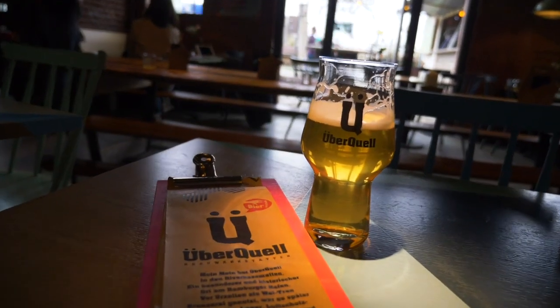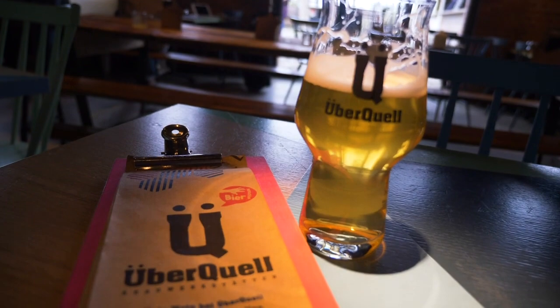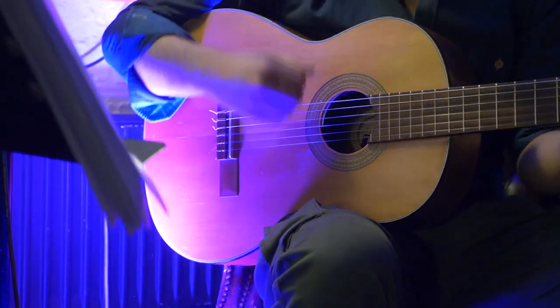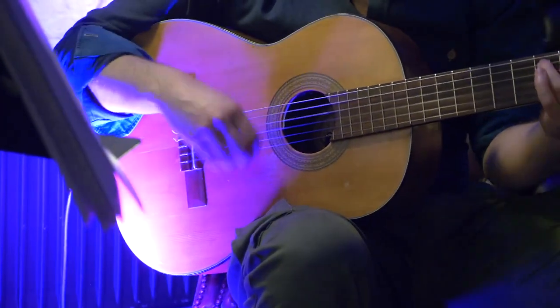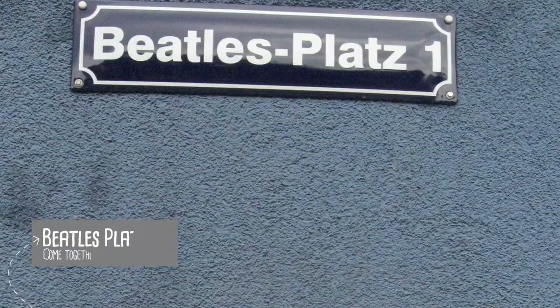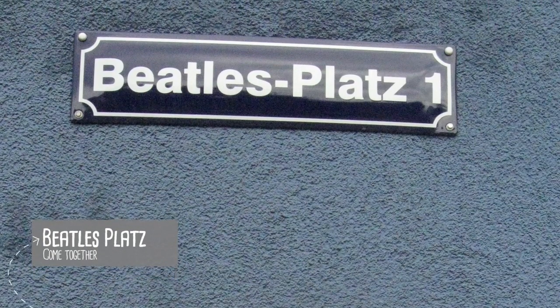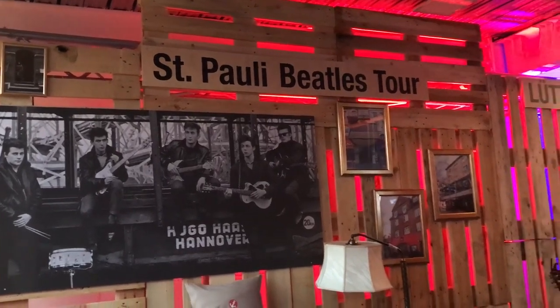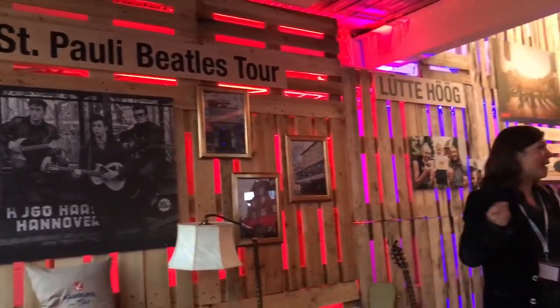And now, suitably refreshed, time for some music-related must-sees. Swing by the Beatles Square to see a dedication to the four boys from Liverpool, and follow the steps of the Beatles through the many Beatles tours. I personally recommend the Hamburg Music Tour for a truly fun experience.